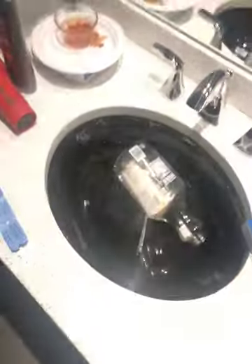As you can see, I have two sinks here. This one — I don't use that sink. This one I use.